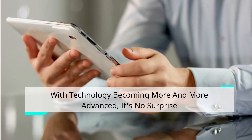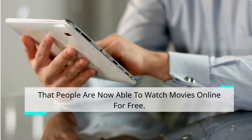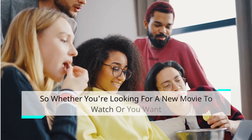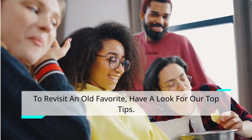With technology becoming more and more advanced, it's no surprise that people are now able to watch movies online for free. In this guide, we will discuss the best ways to watch movies online without having to pay a cent. So whether you're looking for a new movie to watch or you want to revisit an old favorite, have a look at our top tips.